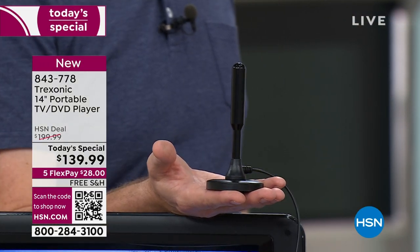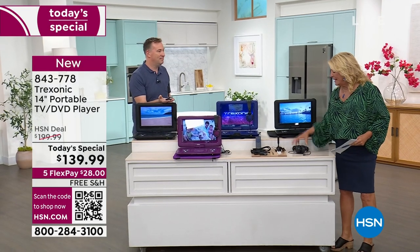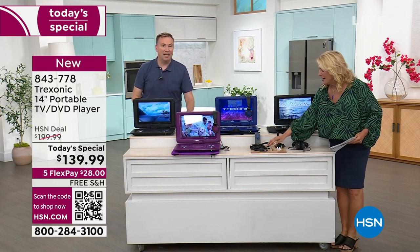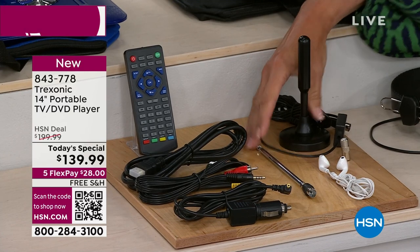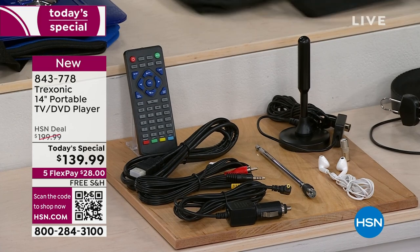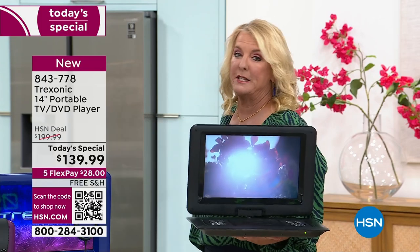There's more, as they say, because you're also getting a full headset, earbuds, an AC adapter, a car charger, RCA cables, and an HDMI cable. You're getting a remote control and both antennas. You also get a carrying case because this is wildly portable — you're going to take it to the tailgate, take it on vacation, keep the kids busy in the backseat. And when they get there, they've got their own TV. This is great for gaming as well.